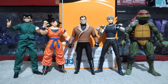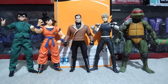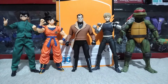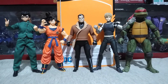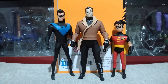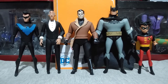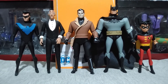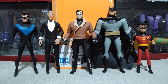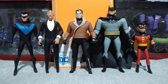For size comparison, here he is with the One-Shot Eugene figure, the S.H. Figuarts Son Goku, Genos from Dasin Toys, Raphael from NECA, with the other DC Collectibles animated figures Nightwing and Robin, and finally with Alfred from the Batcave playset and Batman from the New Adventures of Batman and Robin toy line.